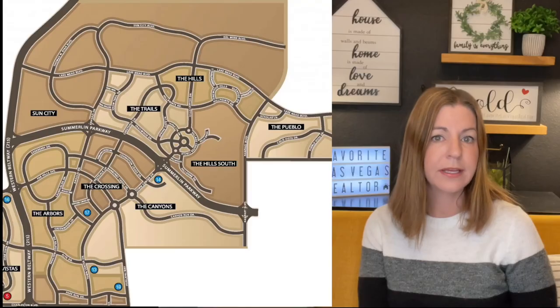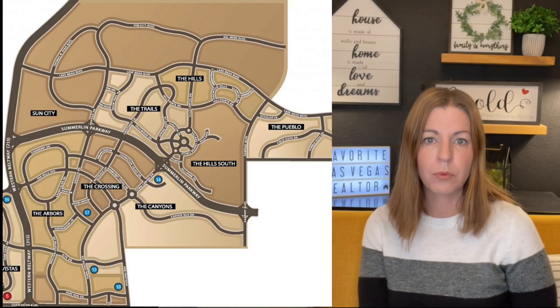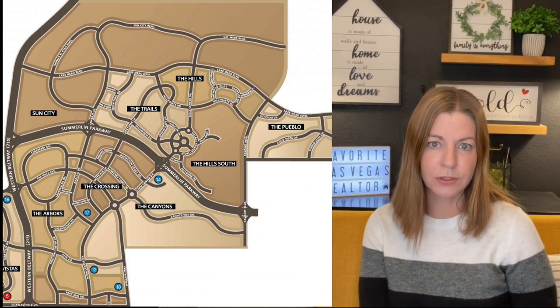In this video, I'm going to go over a timeline as to when each of the villages in Summerlin North were developed. In Summerlin North, we have the Hills, the Hills South, Pueblo, the Trails, the Crossing, the Canyons, and the Arbors — all part of Summerlin North, which is also part of the Summerlin North Association. The HOA fee is $50, and there are no SIDs in Summerlin North. Those have been paid off a very long time ago.